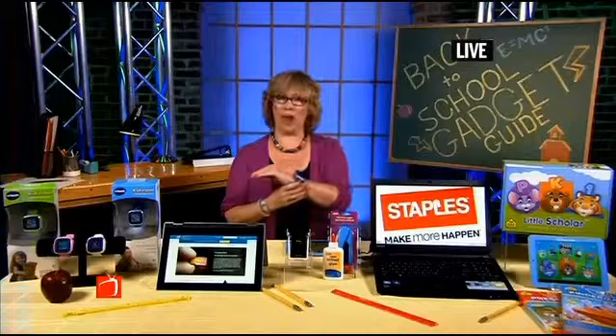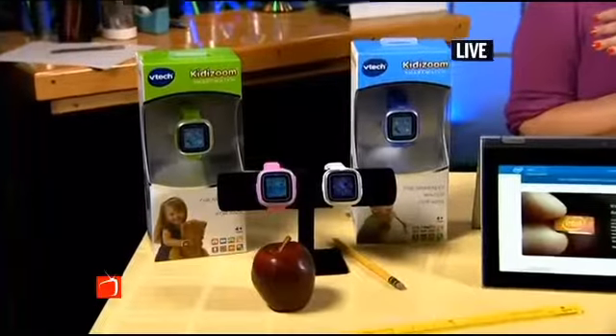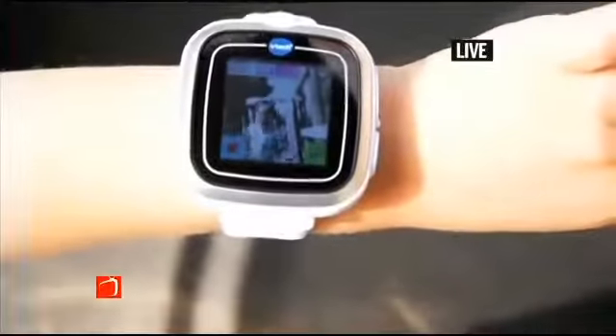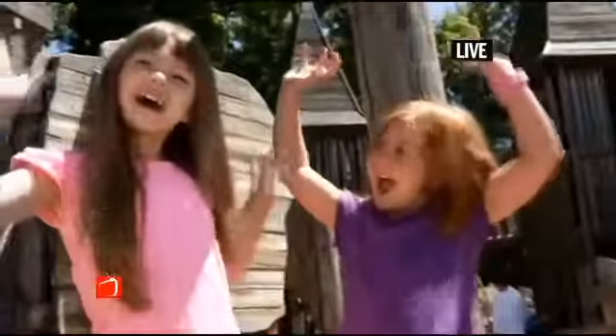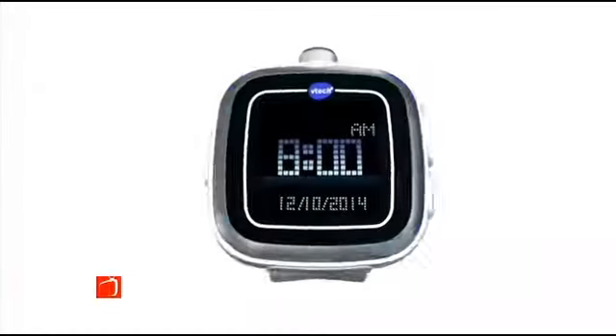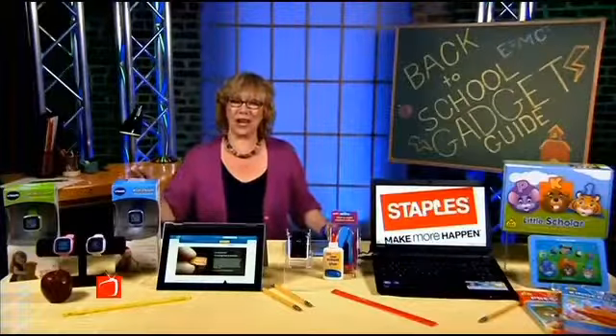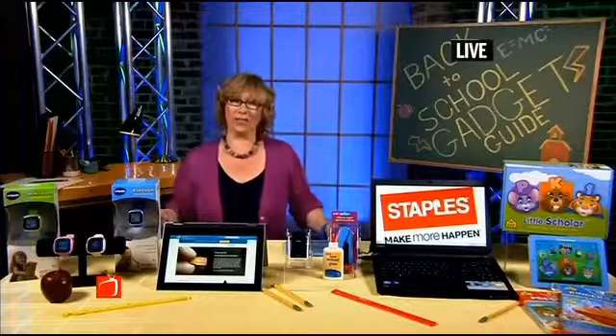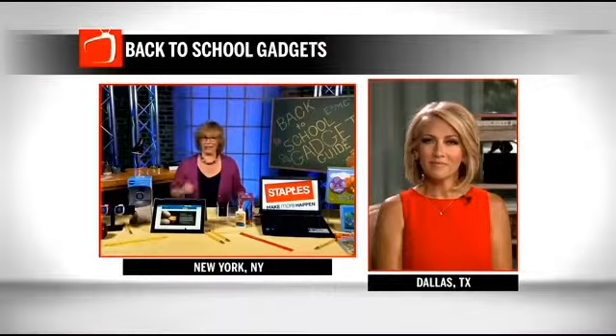In addition to a tablet, kids need a smartwatch. We've got the VTech Kidizoom smartwatch. I love this — it comes in great colors, it's got a bright color touchscreen for kids to play games, listen to music, use a camera, watch videos. And it also tells time, by the way. Because it's from VTech, parents know it's got parental controls and great educational games. They can download even more games from the Learning Lodge store. This is $60. VTech has really stayed with the trends — they always stay very current, and they know that kids want exactly what their parents and older siblings have.